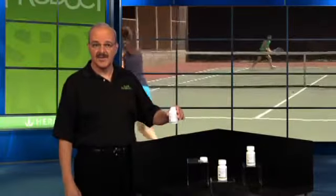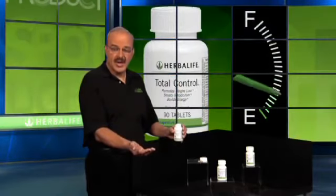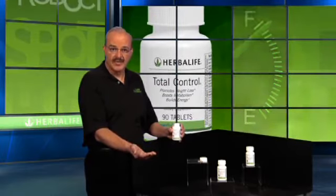Trying to lose weight can be difficult. Sudden changes in your caloric intake can leave you feeling run down. Weight loss can slow your metabolism and reduce energy levels, but taking one tablet of Herbalife's Total Control three times a day will give you the energy boost you need and shift your metabolism into overdrive.